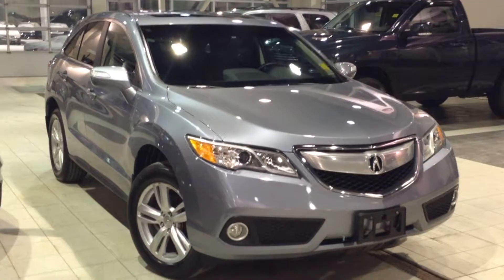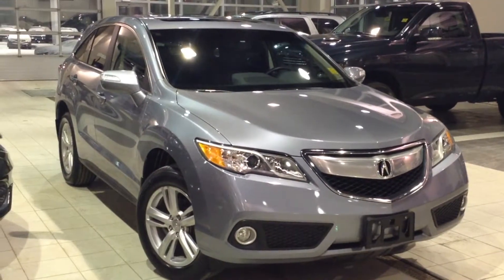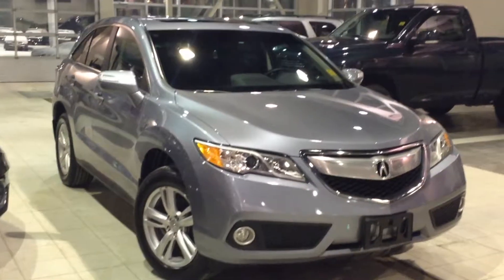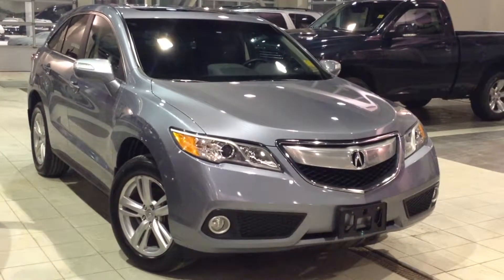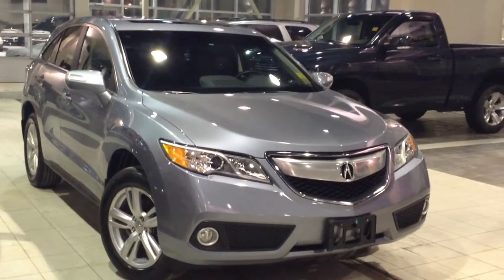Hello and welcome to Southview Acura. My name is Meher and today in the service drive-thru bay I have a 2014 Acura RDX Tech. This silver all-wheel drive SUV is a fresh trade and we are ready to take it on a test drive.